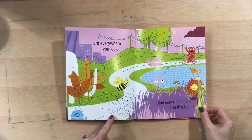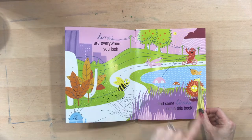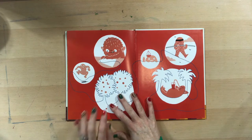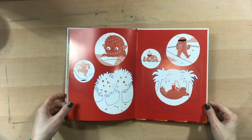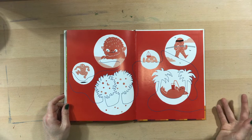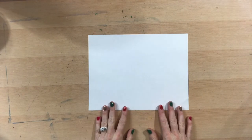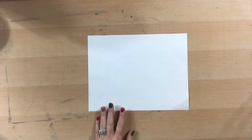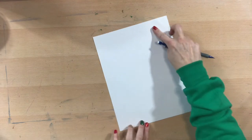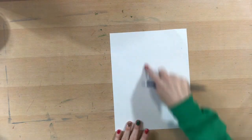Lines are everywhere you look — find some lines not in this book! Look at all the lines on this page: wiggly lines, dotted lines, scurrying lines, lines on leaves, lines up in the sky. Now it is your turn — whoever you're with at home, why don't you go on a little scavenger hunt to find some lines wherever you are and point them out. After you're done with that, we're going to get started. All you're going to need is a piece of paper, a pencil, and some crayons, markers, or colored pencils — whatever you're going to use to color.